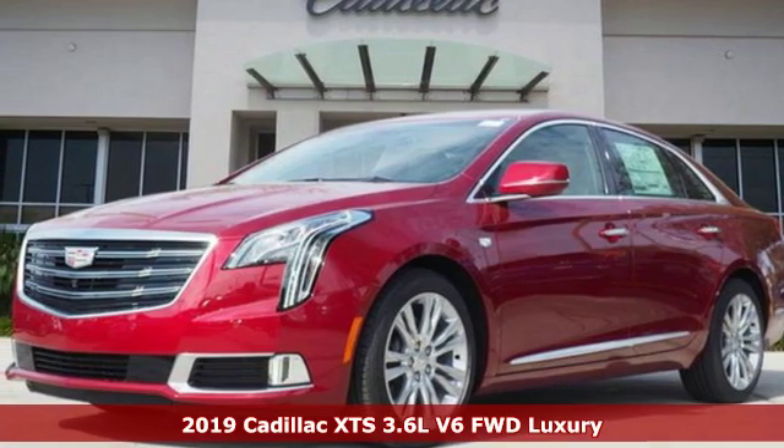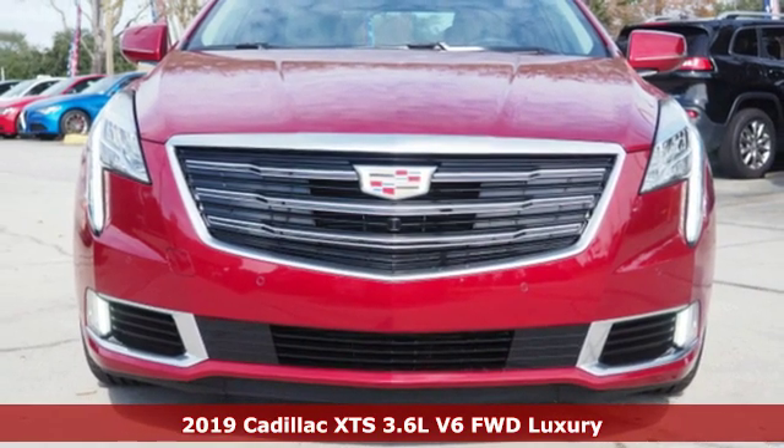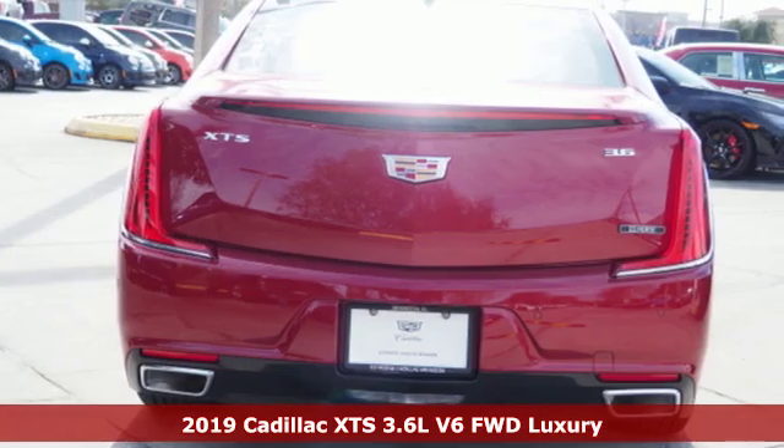Here's a new 2019 Cadillac XTS. For over a century, Cadillac has been synonymous with automotive innovation.